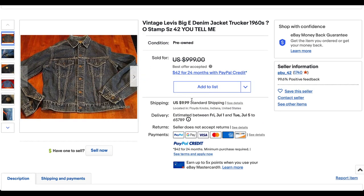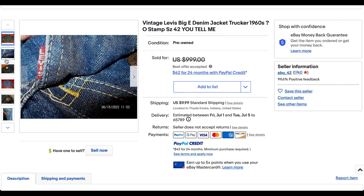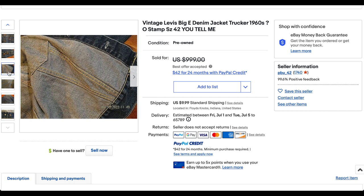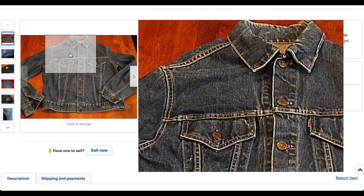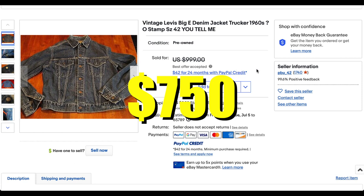Next up we have a Type 3 from the 1960s. I'm going to guess this is a 557. You see the Big E there. It looks like it's a bigger patch, which the 557 did have — the patch got smaller later on in the late 60s, early 70s. So I'm pretty confident this would be a 557, which does command the price that it does. Lots of deep blue still left in this thing. This particular jacket sold for $750 plus shipping — a beautiful early 60s Type 3.